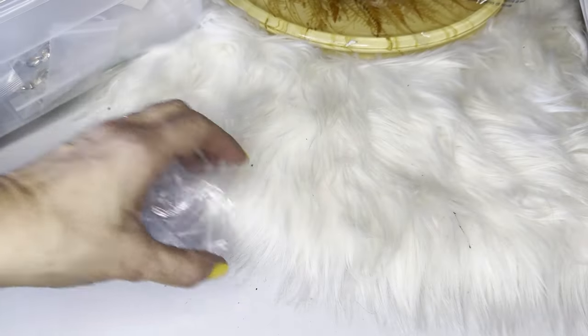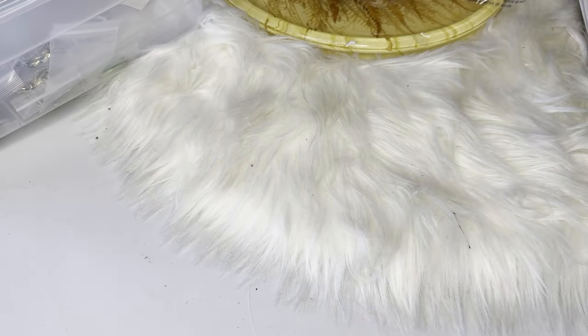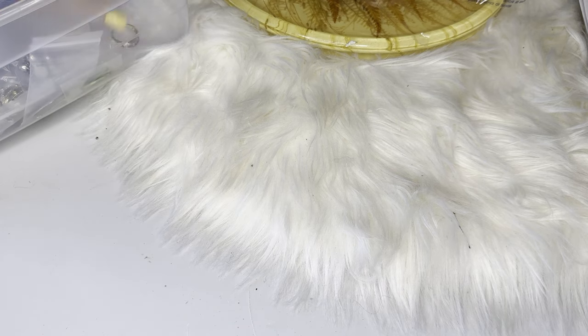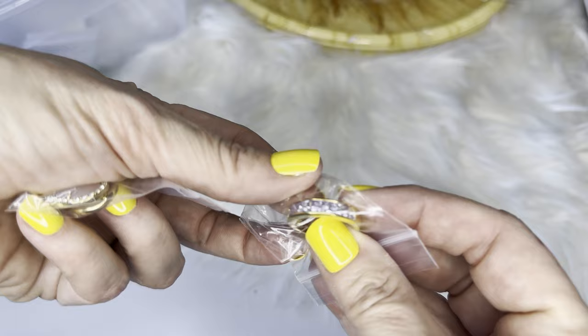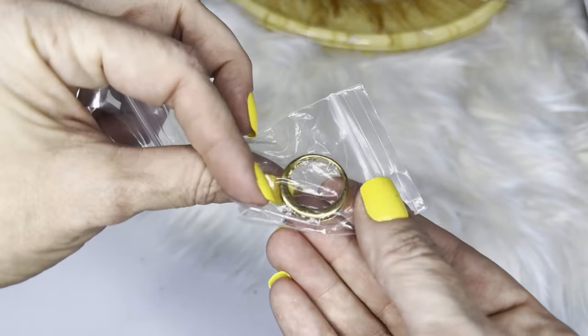Beautiful — if you're into dancing, that will be striking. Next is a light purple stone ring that looks like a size 8.